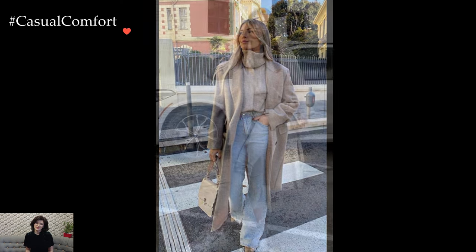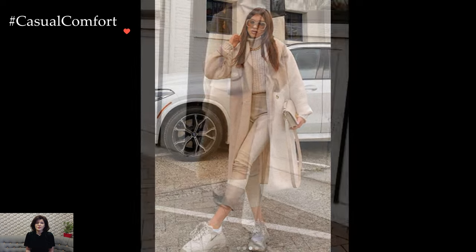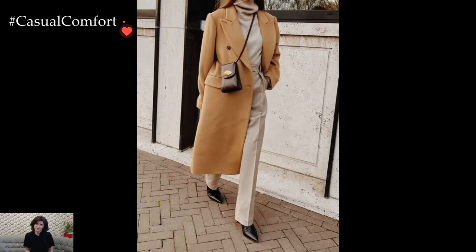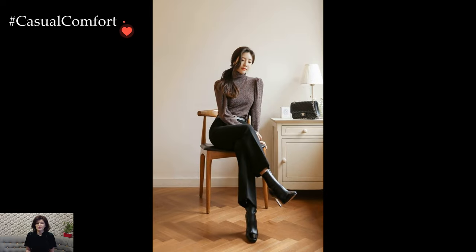It serves as an excellent layering piece, working well under blazers, leather jackets, or even pinafore dresses. The Turtleneck Sweater effortlessly elevates any ensemble, offering a touch of elegance without sacrificing comfort.